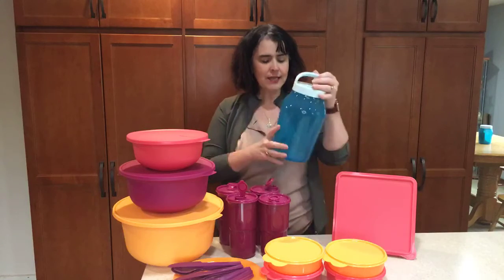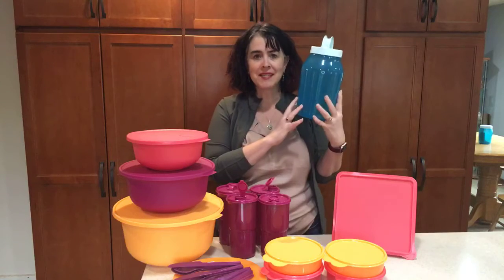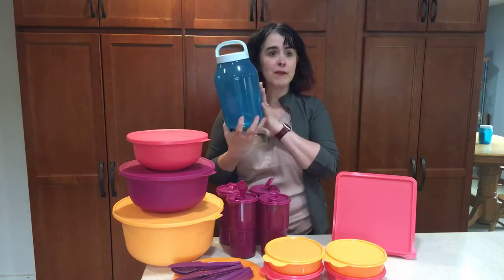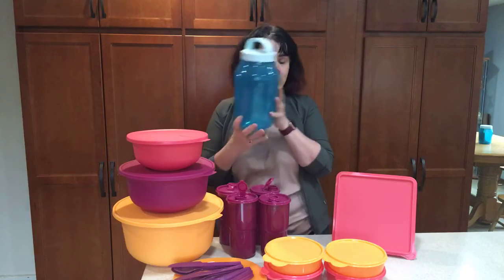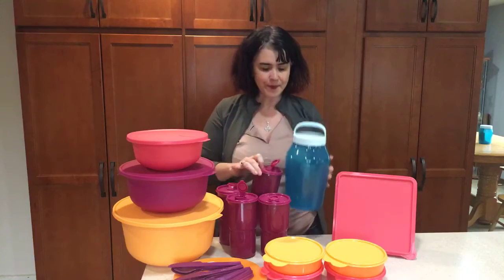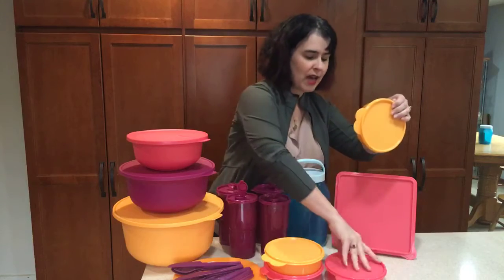The first thing is this jug — we call it the Jubilee jug because we use it for raffles and things like that at our events, but you could fill this up with your favorite beverage or ice water, which will pair nicely with the four tumblers that also come with it.